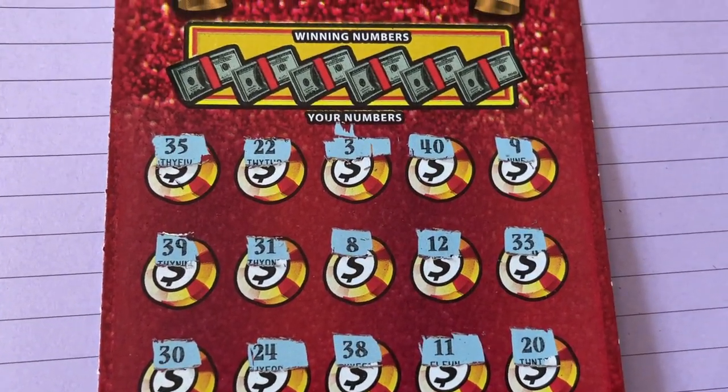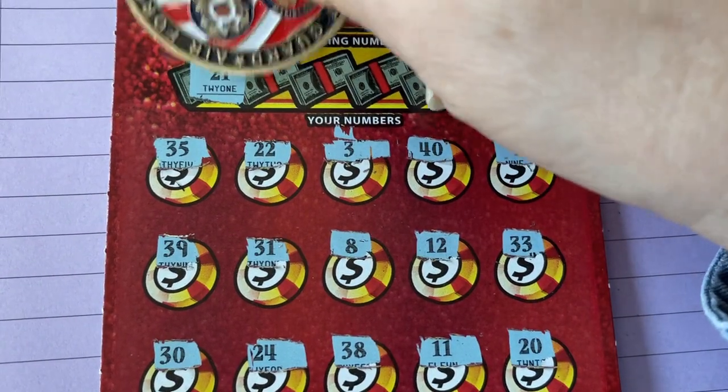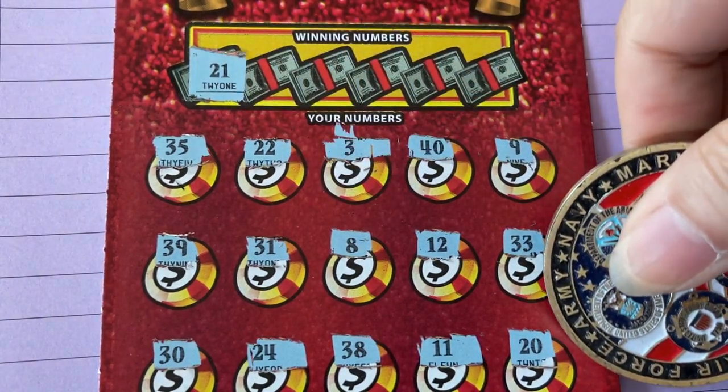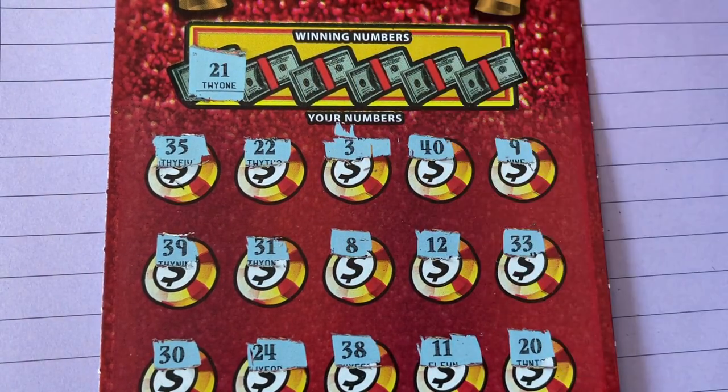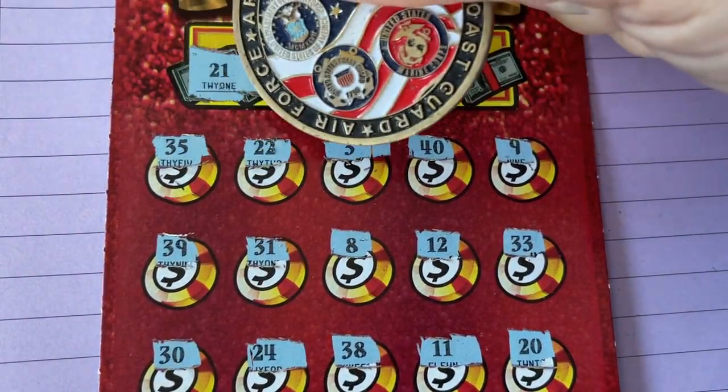We're starting out with a 21 — I see 22, I see 20. Next number: 36 — I see 35.